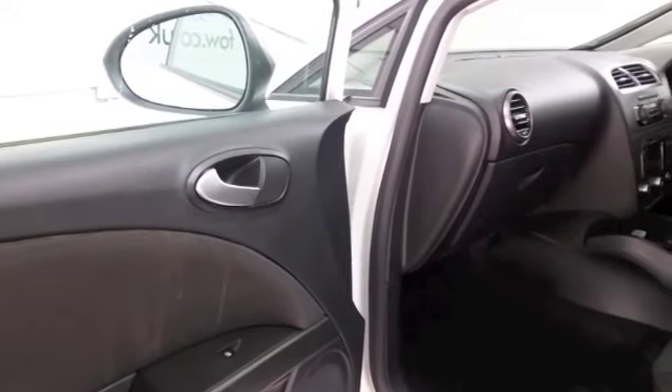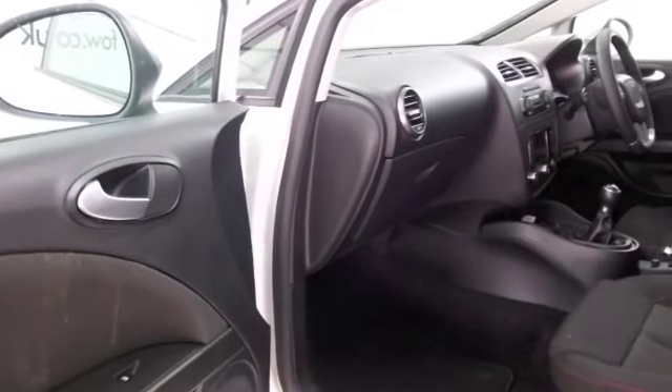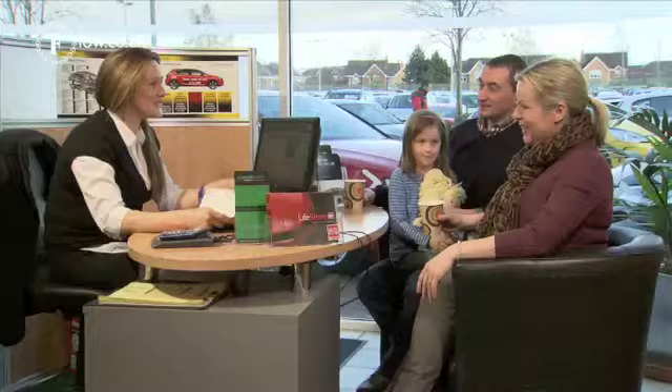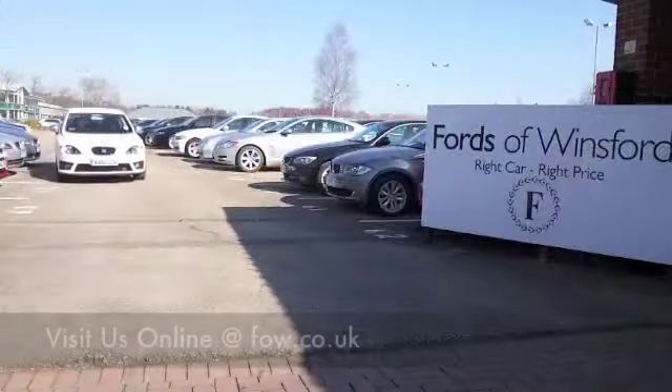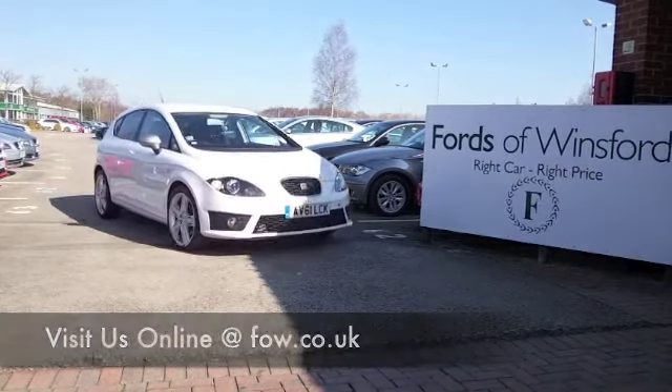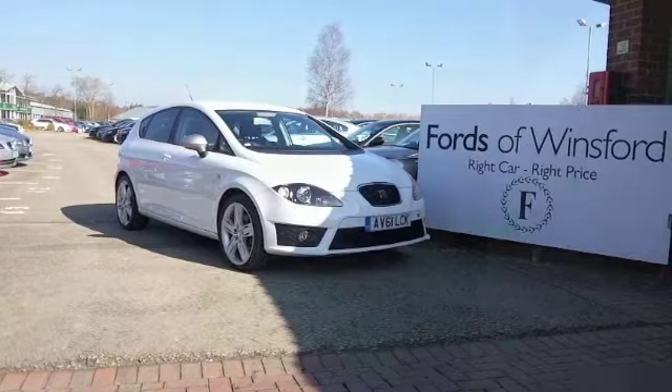With about 1,400 cars on our supersite at Winsford at the moment, all online, you might be a bit spoilt for choice when you come down. Maybe this is the car that's going to make its way home with you — come and find out, bring your licence with you, have a test drive, and discover this great car for yourself at Fords of Winsford.